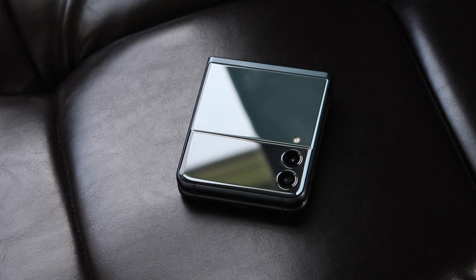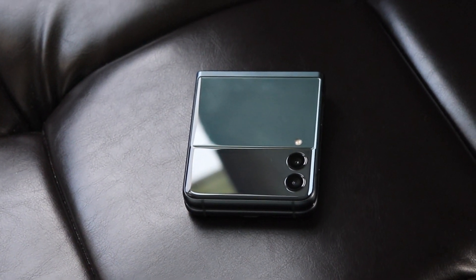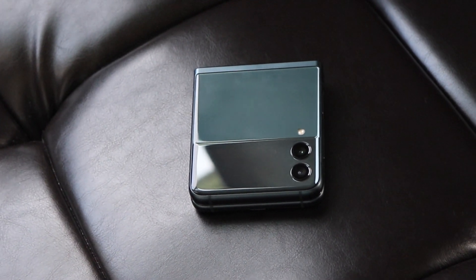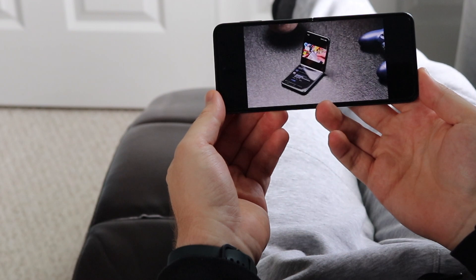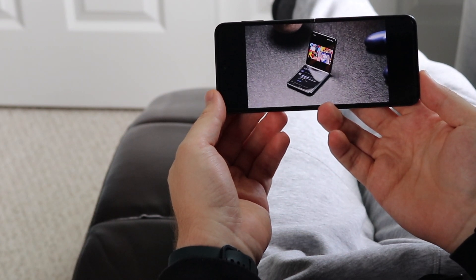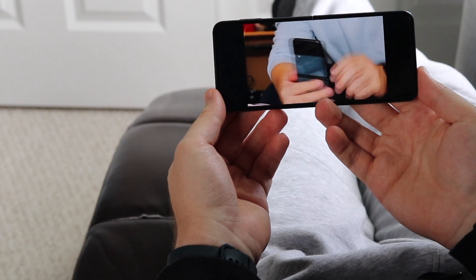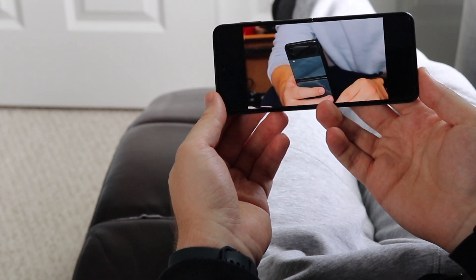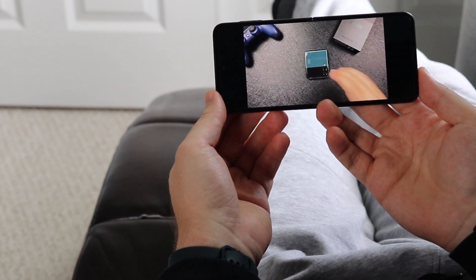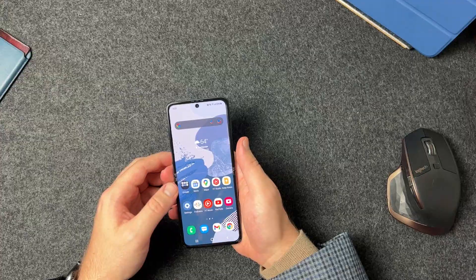Obviously you can tell it has a small battery — it's super thin. I understand they're going to fit a smaller battery because this device does fold. And in the coming years, hopefully this foldable technology does improve and we get bigger, better battery life and battery capacities in foldable phones.